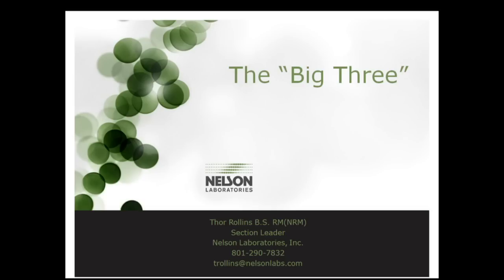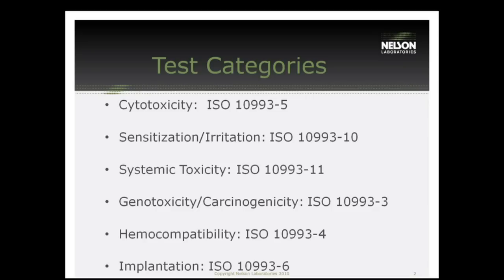Thank you, Mike. I hope that everyone can hear me. We're going to go ahead and start with the big three. The reason why I wanted to call this the big three was we are looking at a bunch of biocompatibility tests, and depending on your device and its contact type and duration, you might have to do multiple of these tests. But there's one constant no matter if you're a band-aid or a permanent implant, and that's cytotoxicity, sensitization, and irritation. That's why we call these the big three tests.